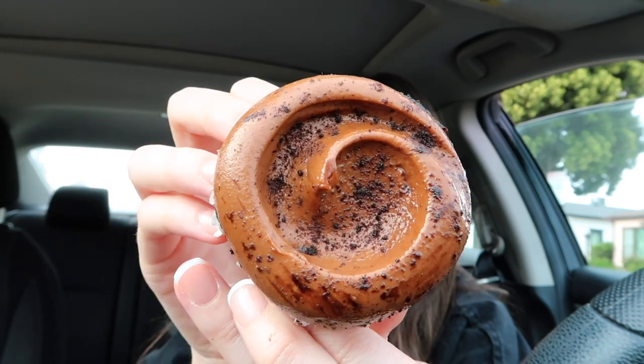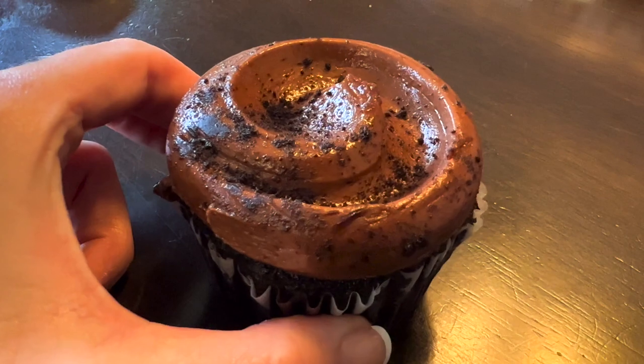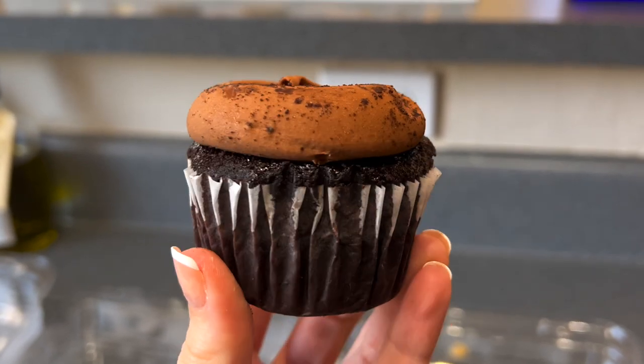Next up we have this devil's food cupcake topped with chocolate mocha buttercream. You might be wondering — what is devil's food cake? Well, it's basically chocolate cake but a little bit darker, richer, and fluffier. This cake is so moist and so soft. I love the chocolate flavor, and topped with the mocha buttercream it has hints of coffee, which I absolutely love. It's basically the frosting version of a hot mocha. You guys need to try this.